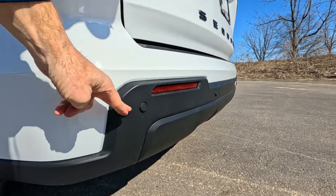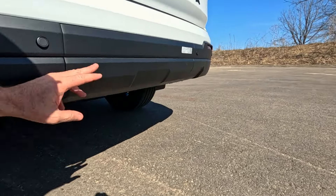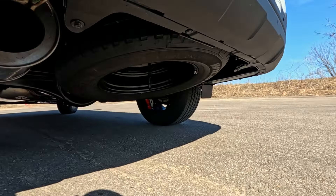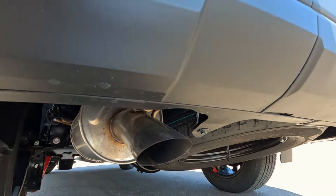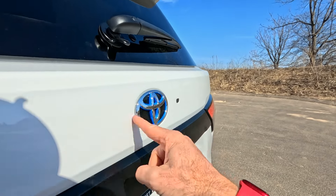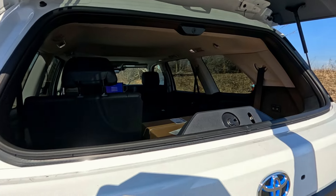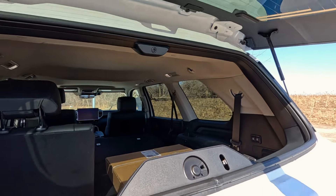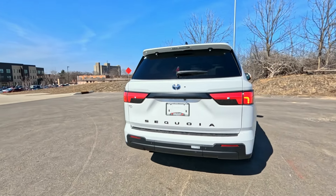As for the lower bumper, there are backup sensors. This is all ABS plastic — scratch and dent resistant. These are reflectors. Behind this panel is where you'll find the trailer receiver for trailer towing, which is standard. You can also see the spare tire and exhaust pipe coming out on this side — just one exhaust pipe on the TRD Sport. Hitting this switch opens up the rear glass. There's actually a camera right here that works with the 360 view, so you've got a camera in the rear view mirror, a camera under the tailgate, cameras under the mirrors, and a forward-facing camera as well.